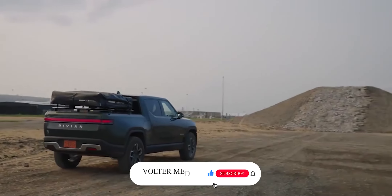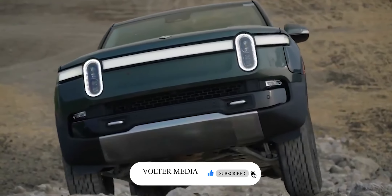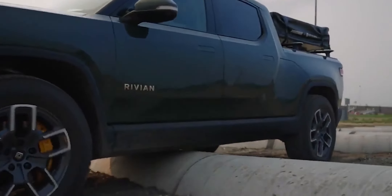Welcome to Volter Media, where we explore the most exciting developments in the electric vehicle industry. Don't forget to subscribe to this channel and ring the bell to set your preferences — it is extremely beneficial to the channel.